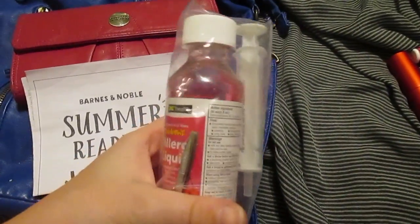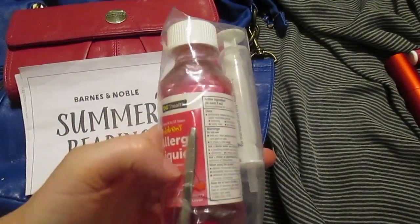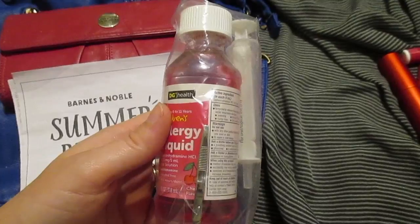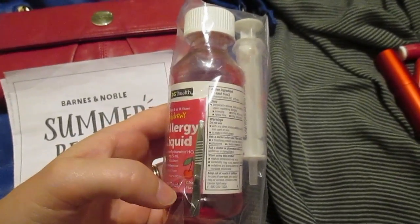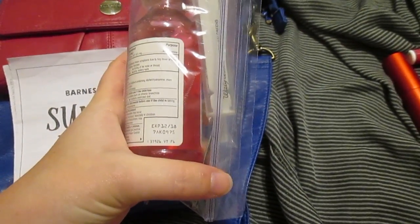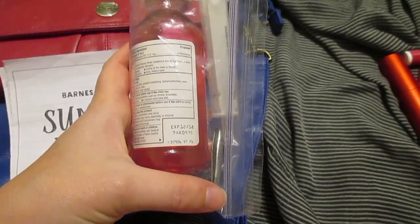Another thing I have to keep on hand is children's Benadryl, and I also need to add adult Benadryl to my bag because my husband and my son are both allergic to bee stings. We do not have to carry an EpiPen at this point, though that could always change. Also in this bag I have tweezers for splinters and ticks, because as much as I hate those things, they happen.